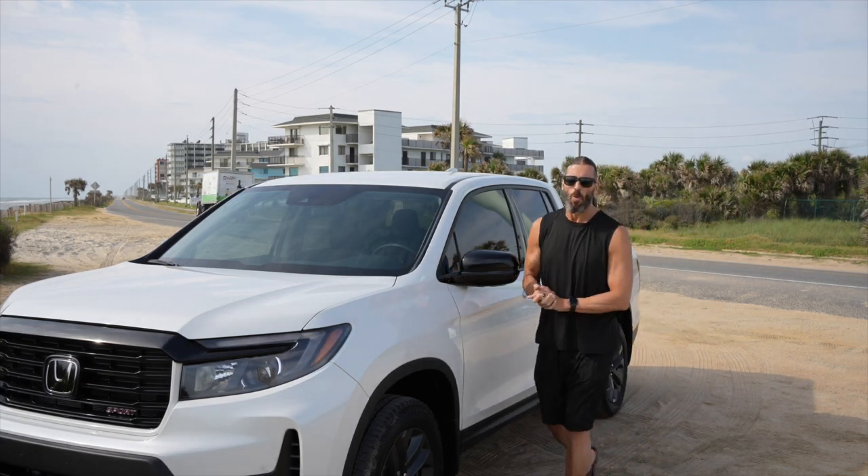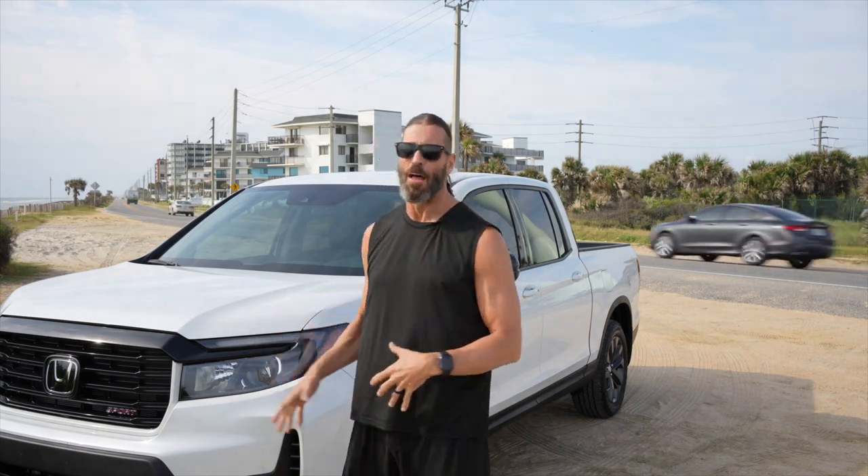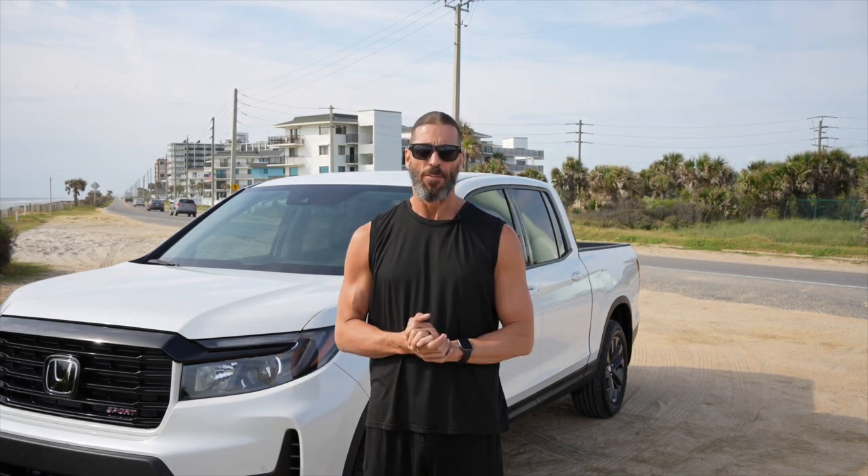Hey everyone, this is Stevie Richards. Welcome back to the beach. In today's video, we're going to give you a full review of my brand new Stevie Richards Fitness company vehicle, the 2023 Ridgeline Sport.